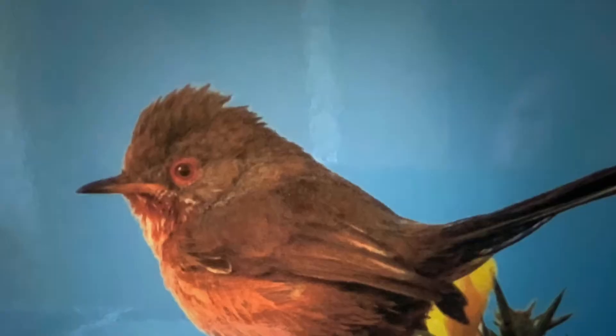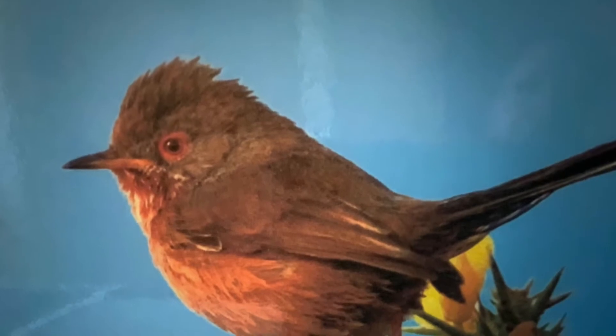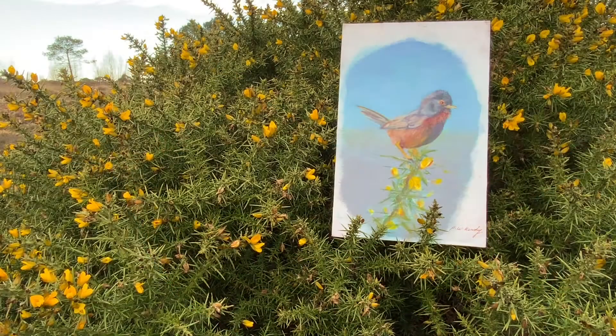The Dartford Warbler loves gorse and its nickname is the punk of the bird world — just look at that haircut! It stays here all year round, which is a pretty risky strategy as it doesn't cope with cold weather too well. You can often hear its scratchy sound and see it perched on the tips of the gorse bush where it can pick out spiders and caterpillars from their hiding places.